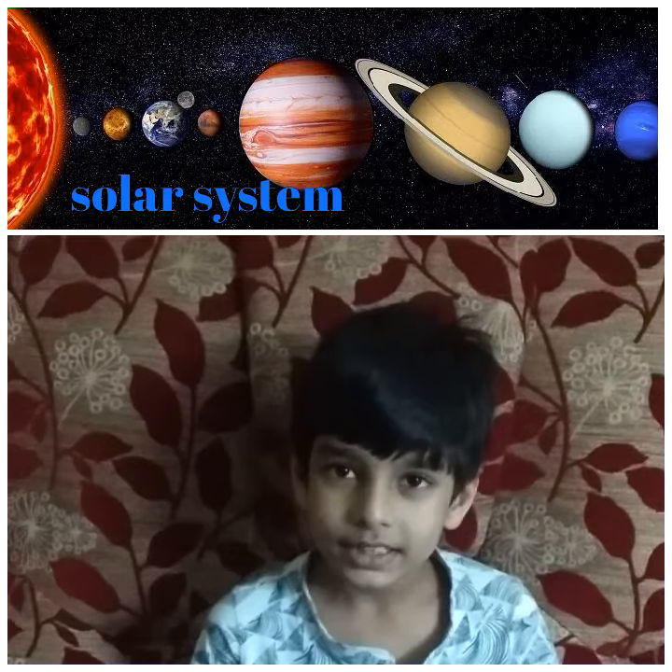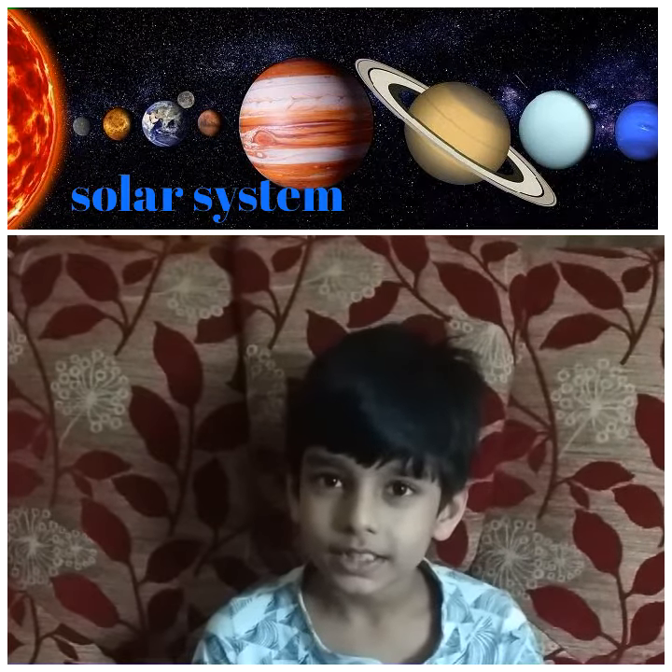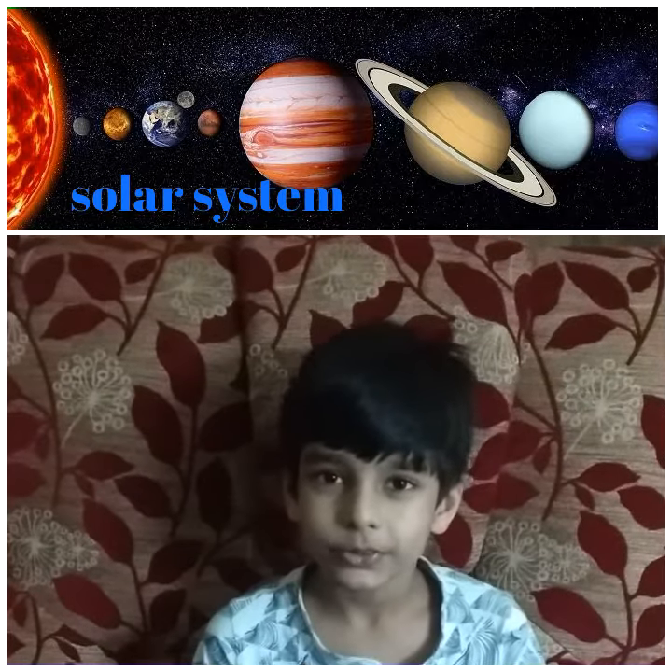The sun is the center of our solar system. It is a huge ball of gases. It gives us heat and light.